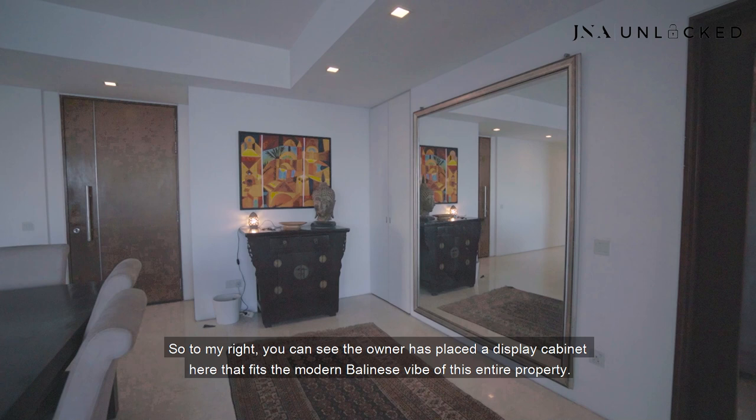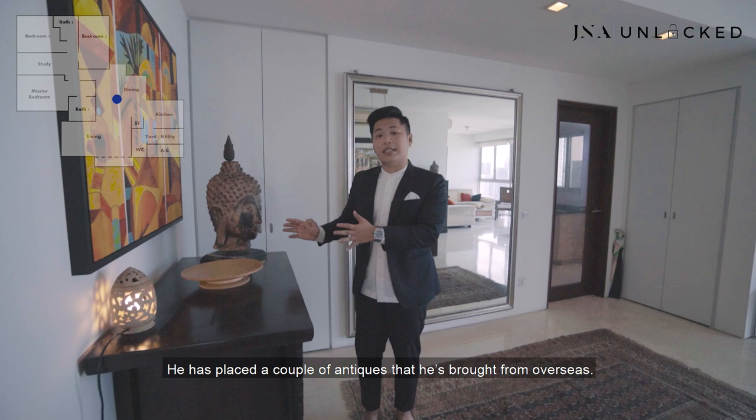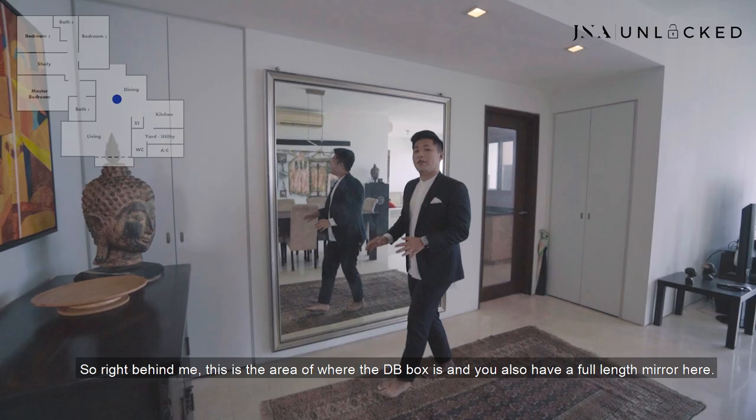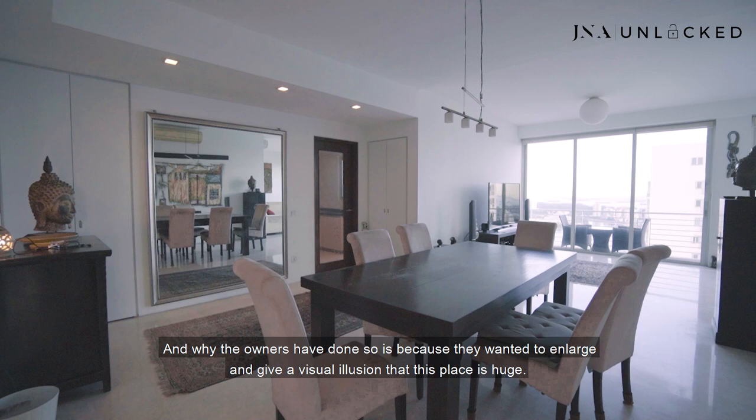To my right, you can see the owner has placed a display cabinet here that fits the modern Balinese vibe of this entire property. He has placed a couple of antiques that he brought from overseas. And to my right, there's a designated spot for you to put your portrait or any picture of your choice. Right behind me is the area where the DB box is, and you also have a full-length mirror here. The owners wanted to enlarge and give a visual illusion that this place is huge — but this place is really very huge. With the mirror, it makes it even bigger and looks really presentable.